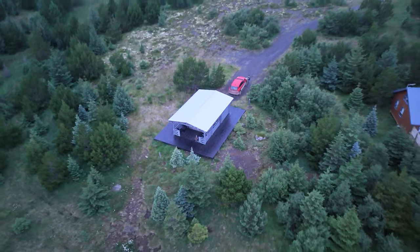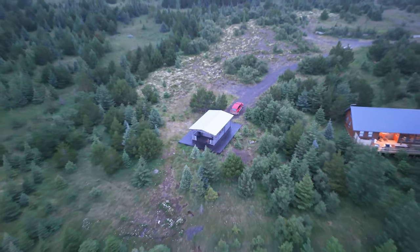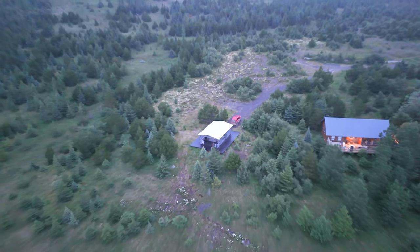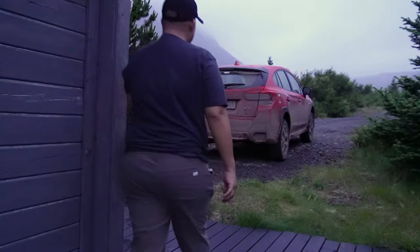Here we backtracked to Tálknafjörður, to our stay for the night in a gray cabin perched at the edge of town with a porch facing the mountain and an ocean inlet. Definitely one of our best picks for Airbnbs across the entire trip.